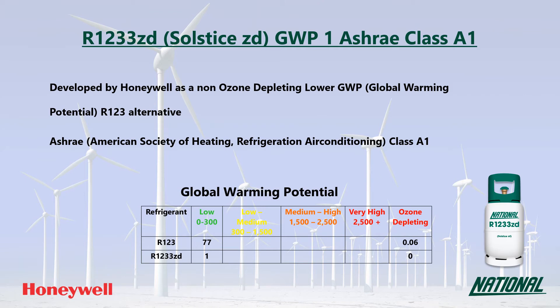R1233ZD is a single component refrigerant made completely of the HFO R1233ZD. When looking at GWP values, long-term sustainable low GWP replacements need to have a GWP no higher than around 300 and ideally below 150. So with a GWP of just one, R1233ZD is regarded as very low and as such is considered a long-term replacement.